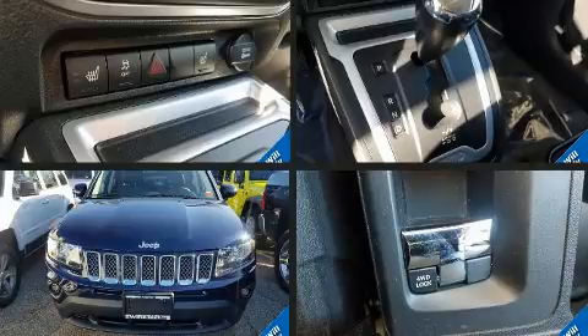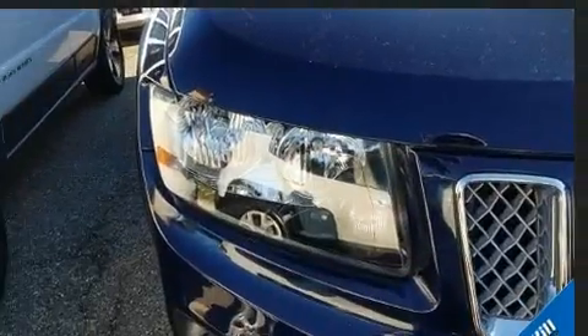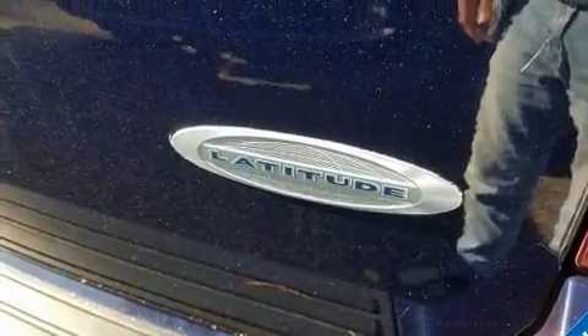Jeep prioritized practicality, efficiency, and style by including one-touch window functionality, heated seats, power door mirrors and heated door mirrors, a roof rack, and air conditioning.